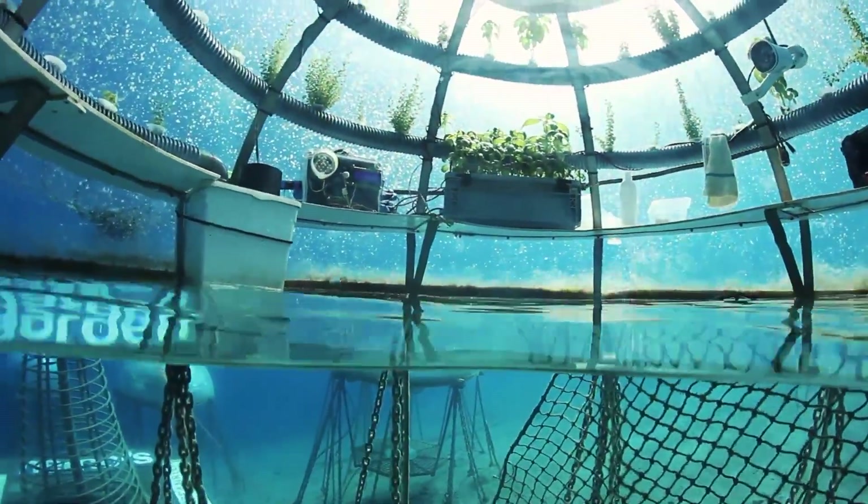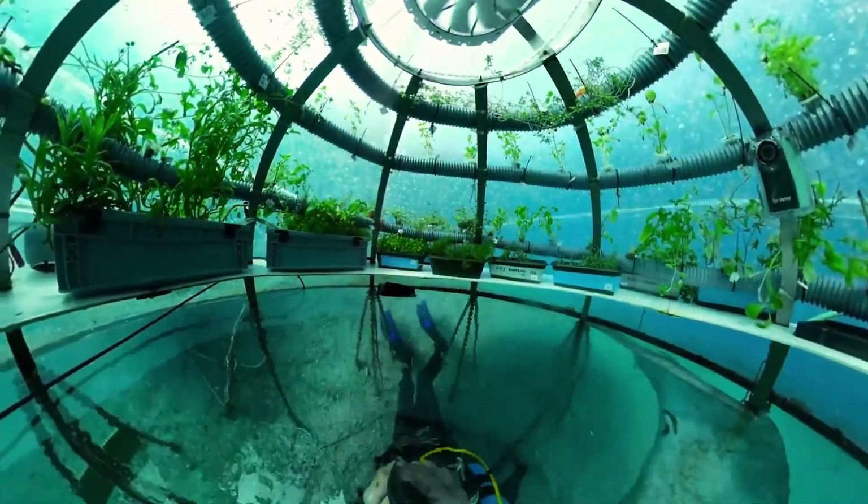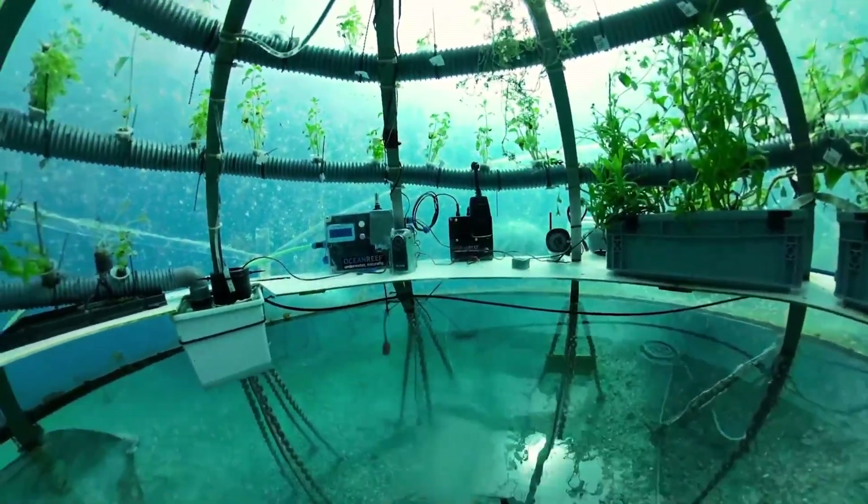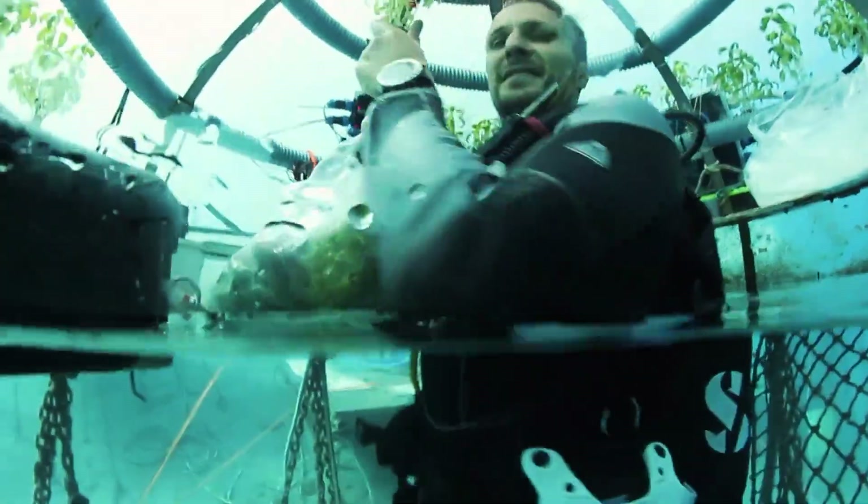With potential for ecotourism, seaweed farming, and cutting-edge research, Nemo's Garden is changing the future of sustainable agriculture underwater.